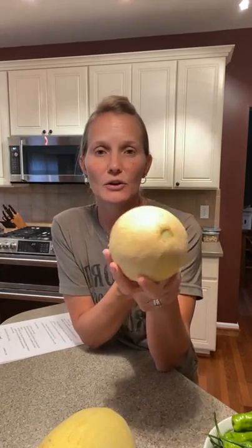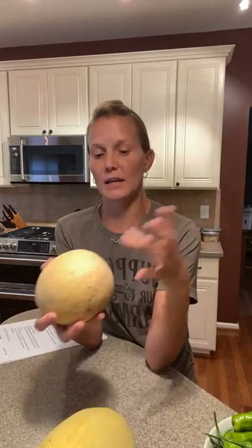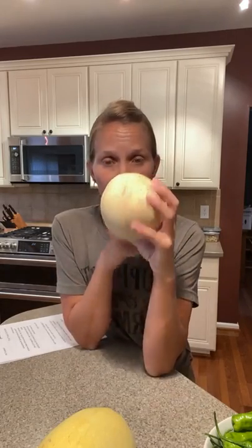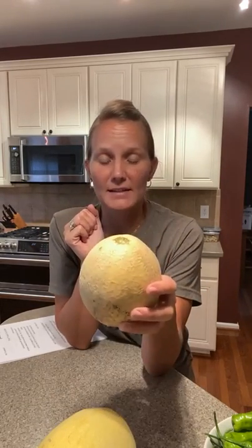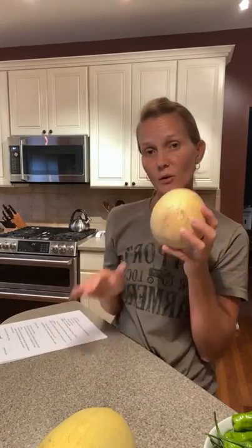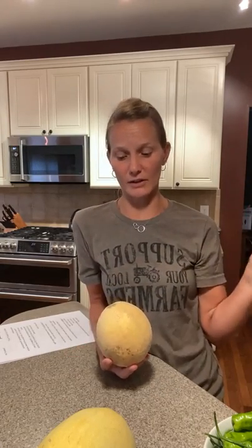Cantaloupe is really good as a breakfast side, as a snack, or in kids' lunches. I like it with cottage cheese, or you can do a parfait with yogurt, granola, and cantaloupe. If you smell the stem end and it smells nice and sweet, put it right in the fridge. If it doesn't quite smell sweet enough yet, leave it on the counter for a day or two and then refrigerate it.